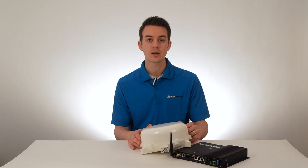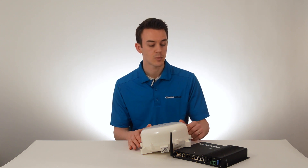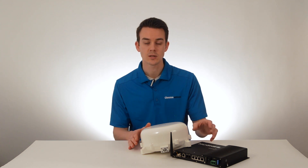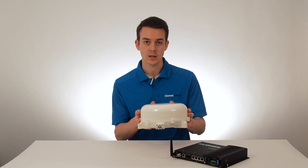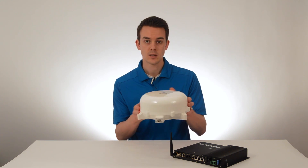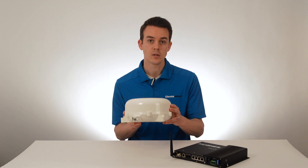With any BGAN product, it's important to keep a few things in mind. First, the usage can be expensive, especially on the data side, so make sure that any laptop, smartphone, tablet, or other computer connected to this has automatic updates and push notifications for applications turned off. Second, any incoming and outgoing phone calls must use international dialing procedures. And finally, the antenna needs a clear view to the Inmarsat satellites, which are located above the equator — so if you're in the northern hemisphere, it needs a clear view to the south, and if you're in the southern hemisphere, it needs a clear view to the north.